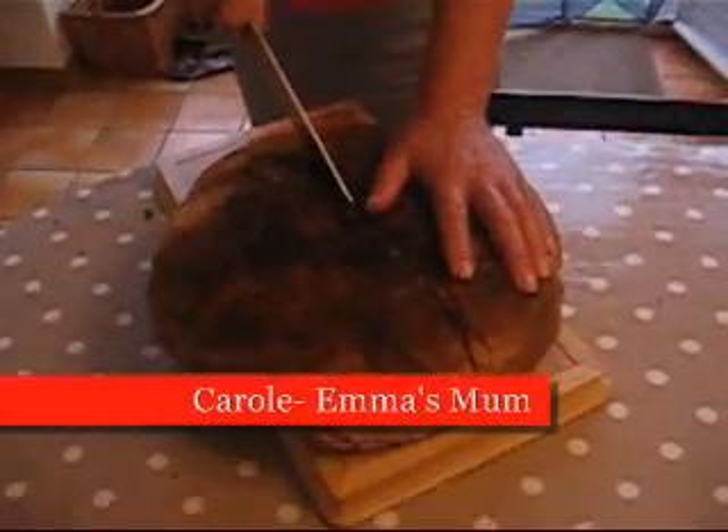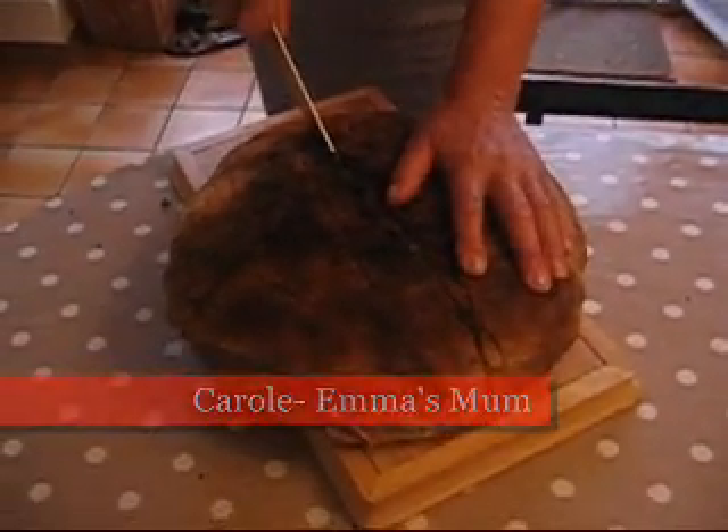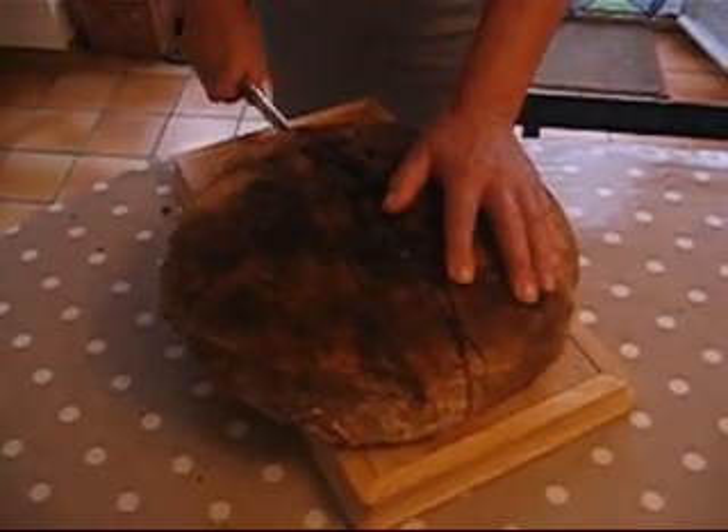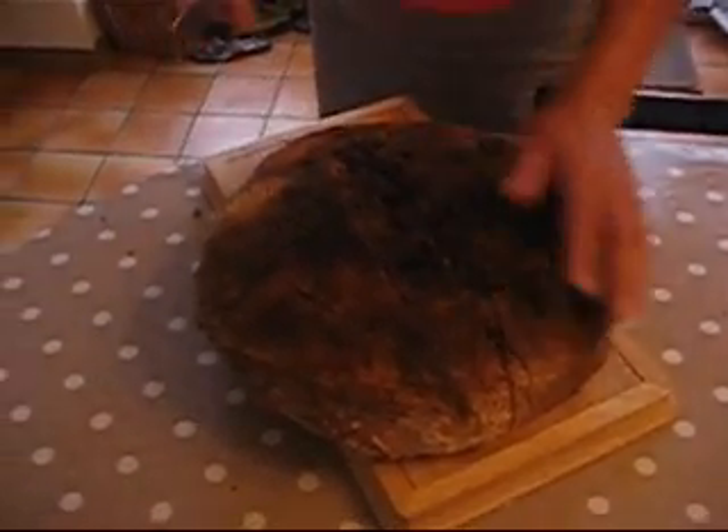This is a lovely big loaf, which Lucian, the very lovely man next door, has made for us in his very huge bread oven. Apparently he makes lots of bread every fortnight, and how much flour does he use?